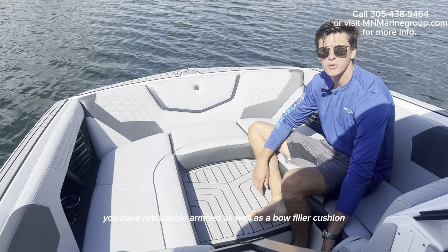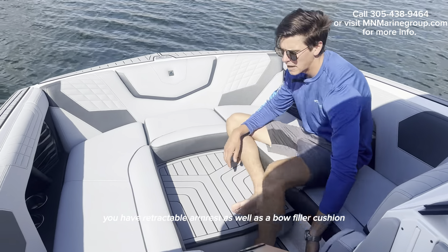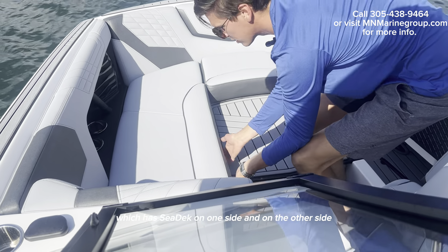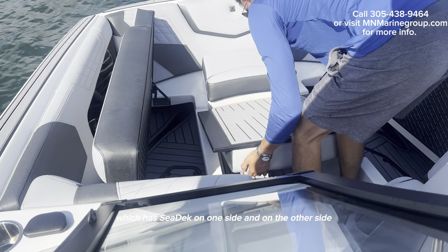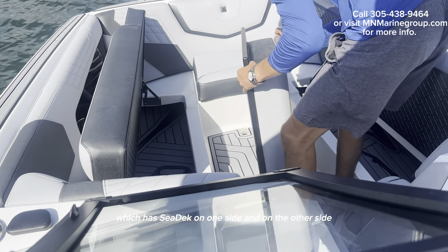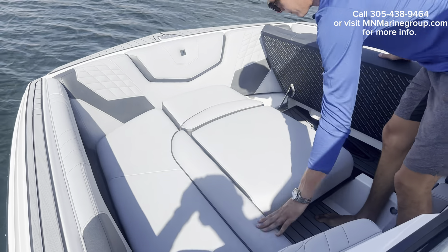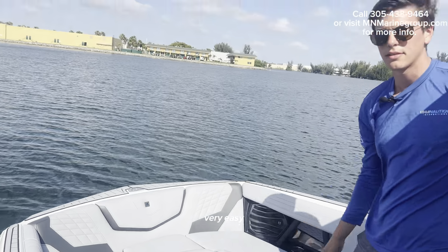In the bow you have retractable armrests as well as a bow filler cushion which has c-deck on one side and a standard cushion on the other side. Very easy.